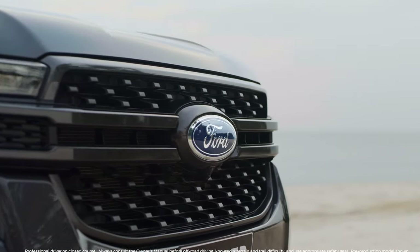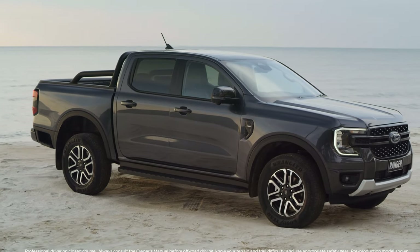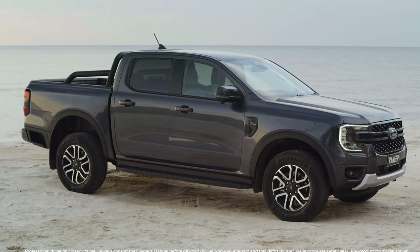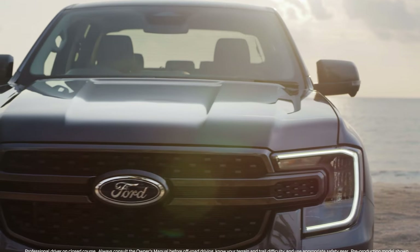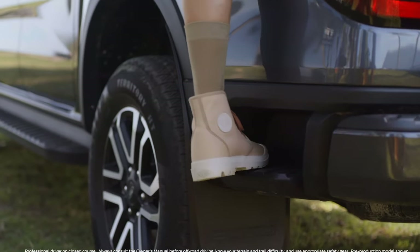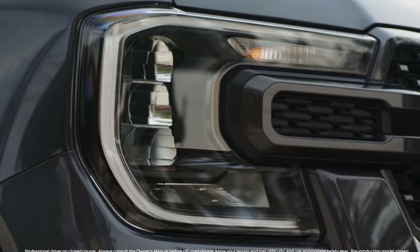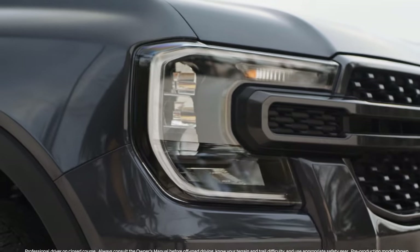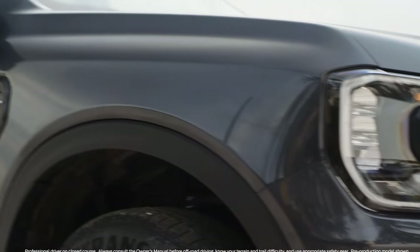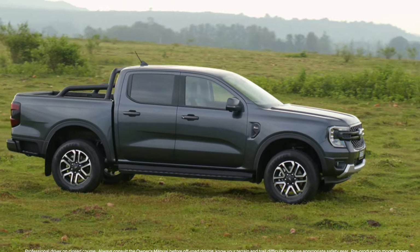Even Gear Patrol said — and I quote — "the big question is whether it will be for the 2023 or 2024 model year." So a big enough journal is straight up saying we don't know when we're getting the new Ranger. Well, I know, and I'm here to share that. Let's make it really clear: you walk into that dealership, you order one, you are getting the current Ranger model, not the one you're seeing on the internet.